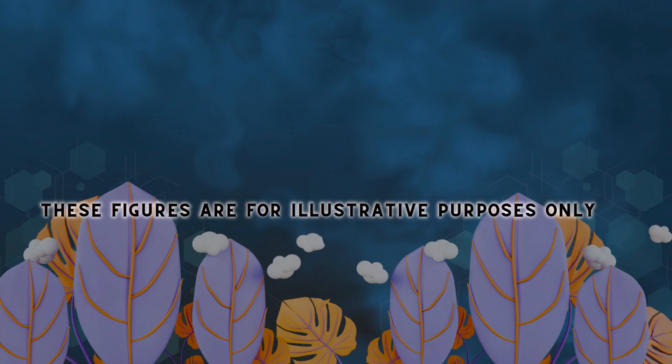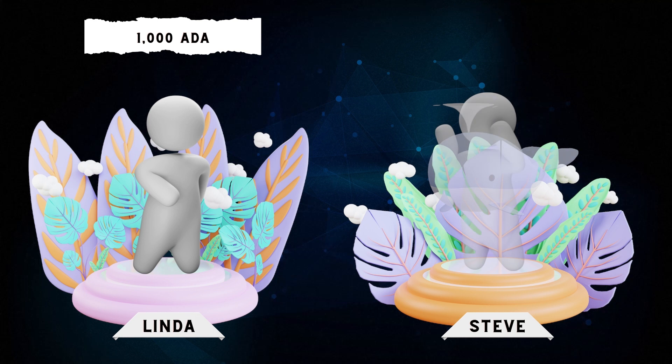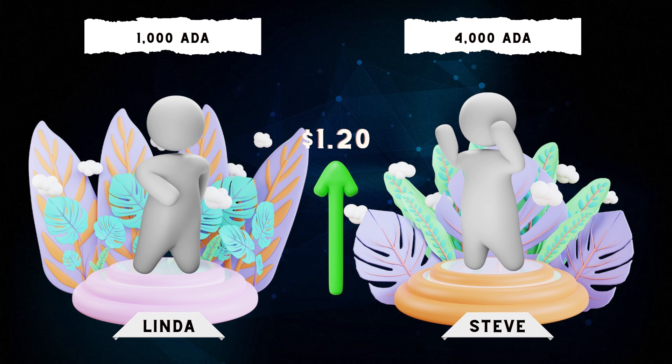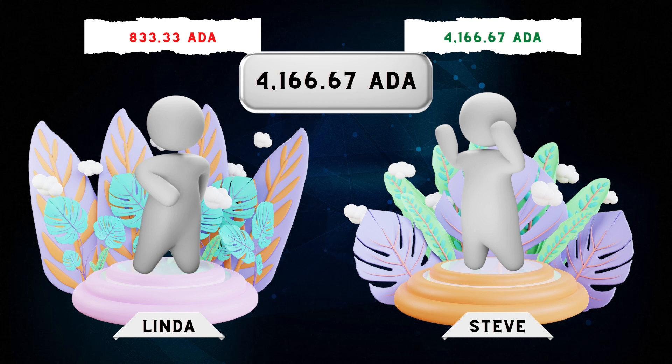Here is an illustrative example — figures are for illustration only and ignore limitations and fees. Assume ADA is at $1. Linda holds 1,000 ADA and wants to lock in DeFi gains. Steve is an ADA whale holding 4,000 ADA who thinks ADA will increase in value. To go long, Steve mints 4,000 Shen. Linda deposits 1,000 ADA into the JET protocol and mints 1,000 JET. The protocol now holds 5,000 ADA. When the price of ADA increases to $1.20, Linda swaps her JET back to ADA — her 1,000 JET are now worth 833 ADA. The protocol now holds 4,166 ADA. Steve then sells his Shen and receives 4,166 ADA — a gain of 166 ADA over his initial deposit of 4,000. Just keep in mind that the opposite situation occurs if the price of ADA goes down.